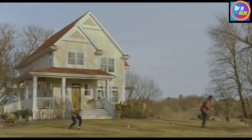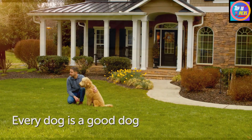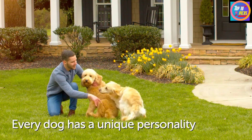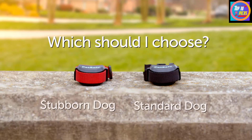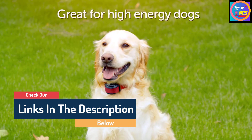Hello guys, today in this video we are going to help you find out the best invisible dog fences on the market. I made this list based on my personal opinion and tried to list them based on their quality, durability, customer reviews, and more. If you want to see their price and find out more information about them, you can check our links in the description below.